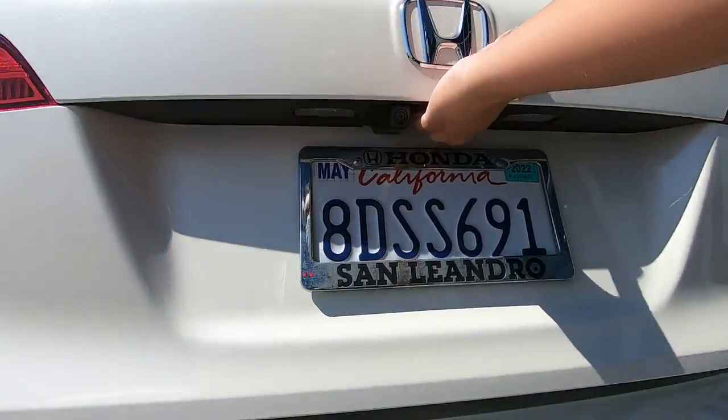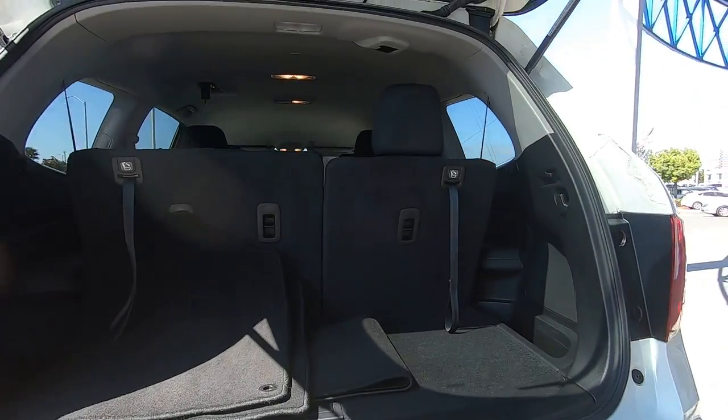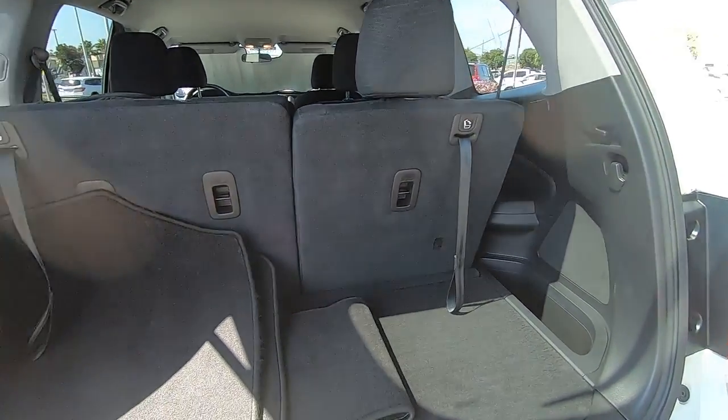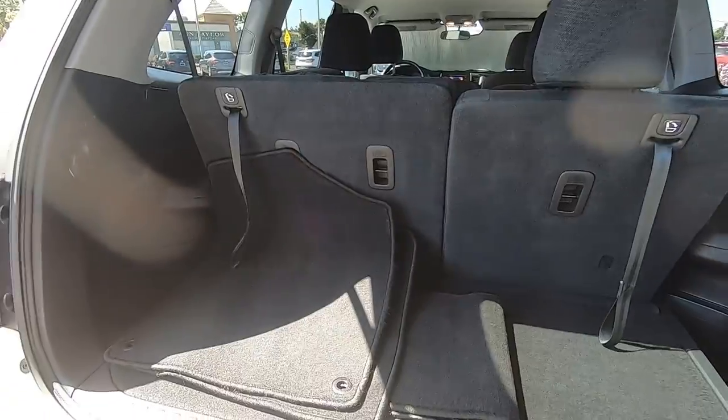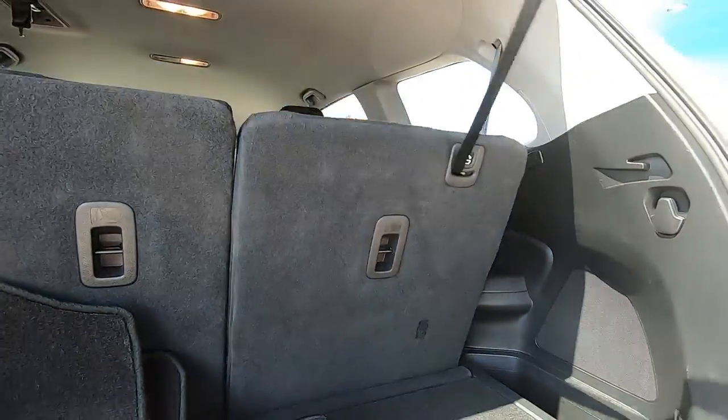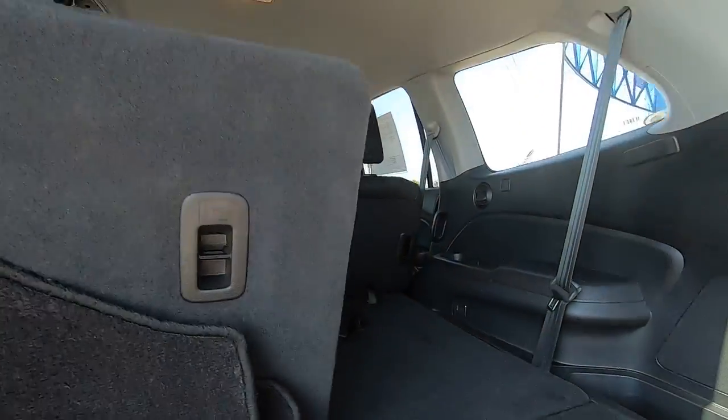With seating for up to eight passengers, a comfortable and spacious cabin and the latest connectivity technology, it has everything you need to power your adventures. You deserve to take the high road on every family adventure. Get behind the wheel of this powerful Honda Pilot today.